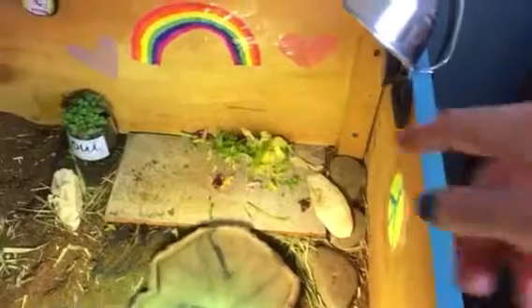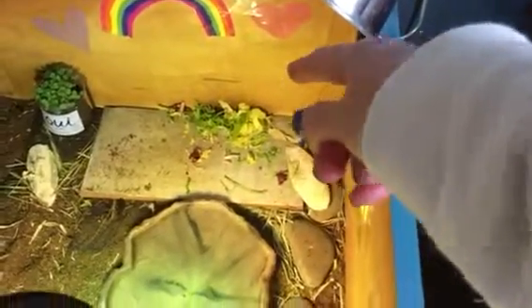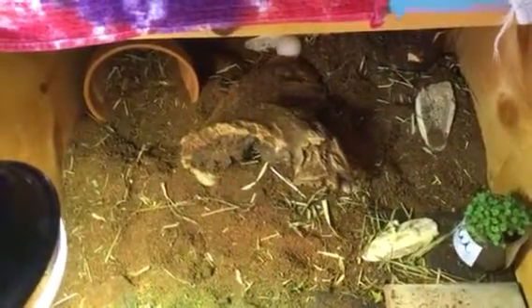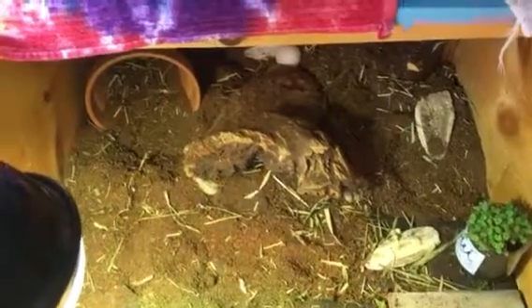He only eats food that's directly on his slate. If I put food over there he wouldn't eat it, and if I put it under his heat lamp he wouldn't eat it either. There's his cute little terracotta pot — as you can see he likes to bury the coir deeper down there. He likes to sleep in there sometimes, and it's adorable — all you see is his butt sticking out.